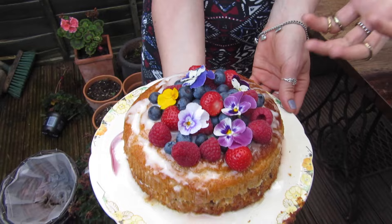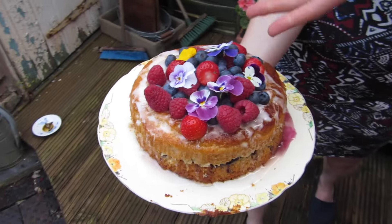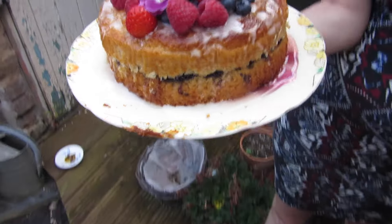I think it's got soya cream. Look at the syrup. It's vegan — fruit, flowers. It's absolutely beautiful.